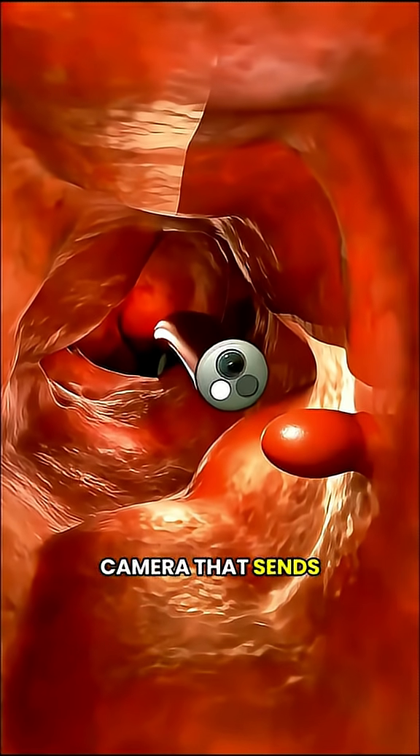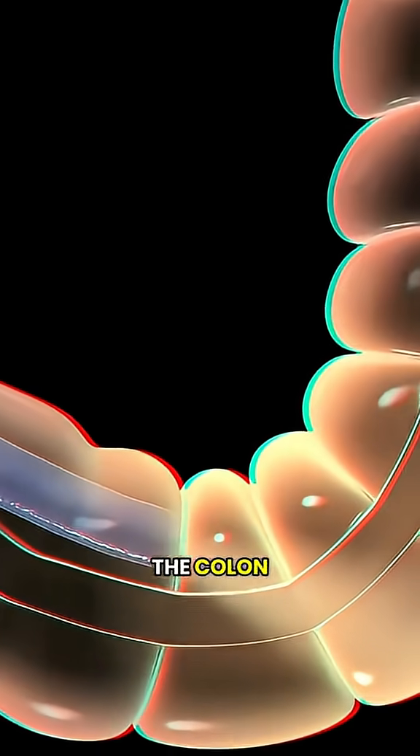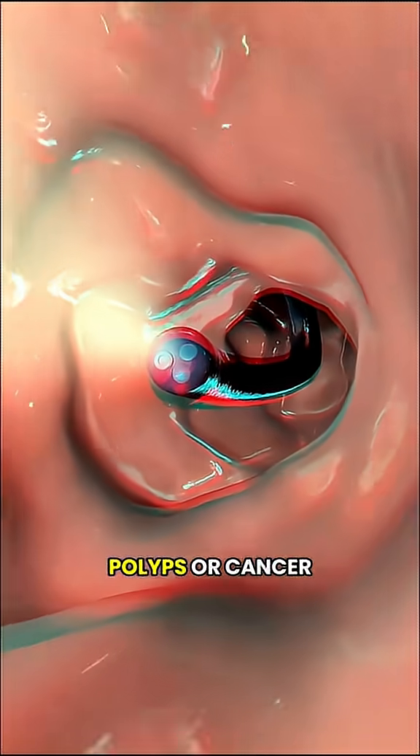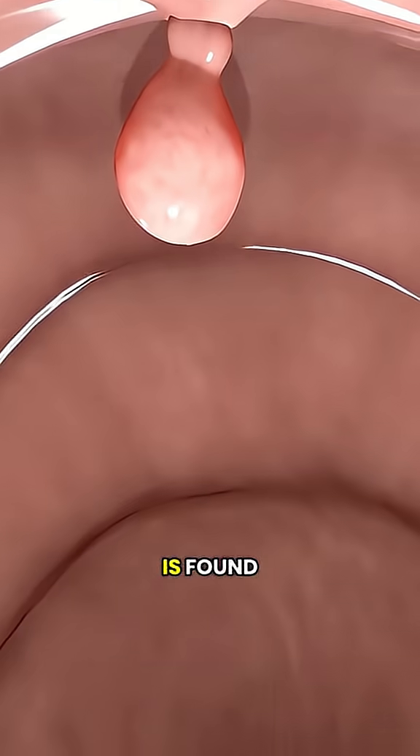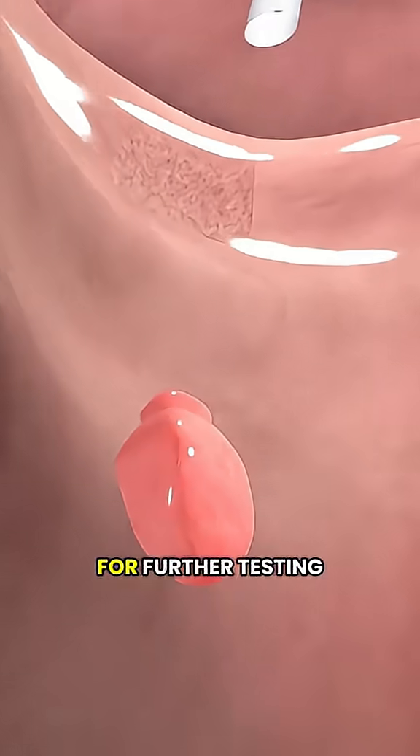At the tip of the colonoscope is a small camera that sends live images to a monitor, allowing the doctor to carefully examine the lining of the colon for signs of inflammation, polyps, or cancer. If a polyp or suspicious tissue is found, the doctor can remove it right away during the procedure and send it for further testing.